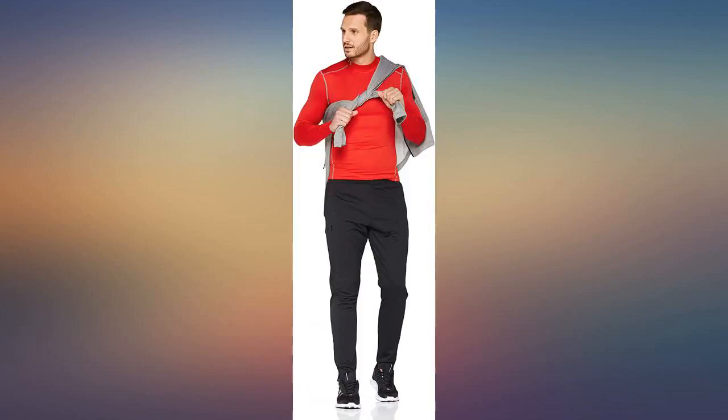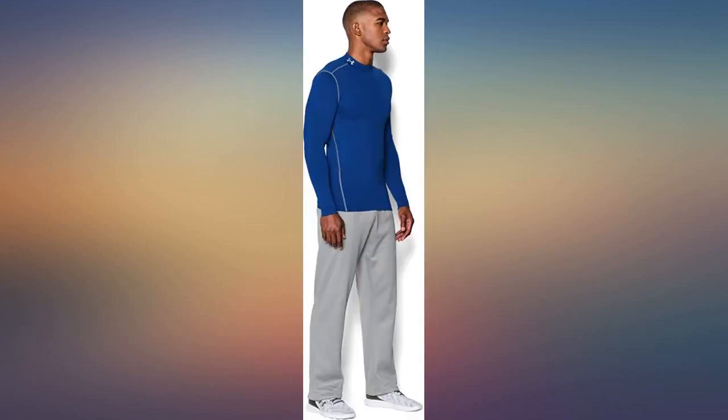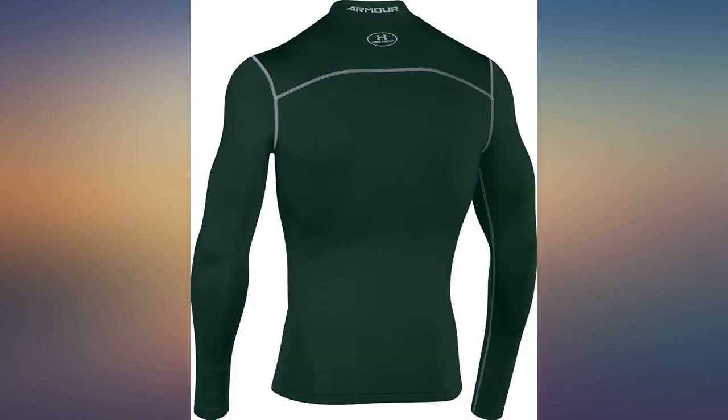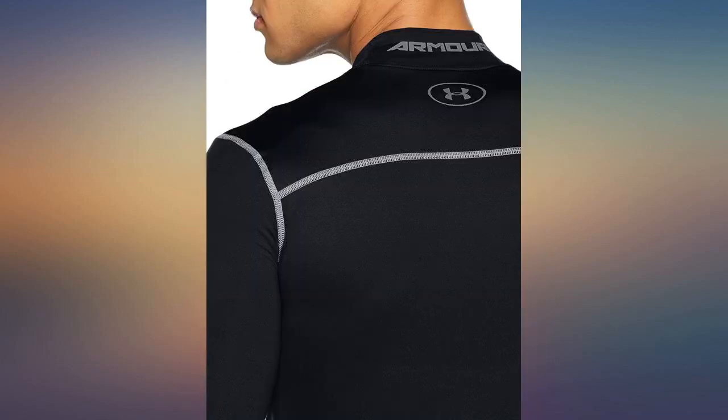Gusty winds and trail shade can make a 50-degree day feel like winter one minute and spring the next. This shirt offers incredible comfort at either extreme. I'm 5'11" and 150 pounds, and the large fits me perfectly. This is a compression shirt, so that's a snug fit — exactly what I want for zero wind resistance and reduced muscle fatigue.